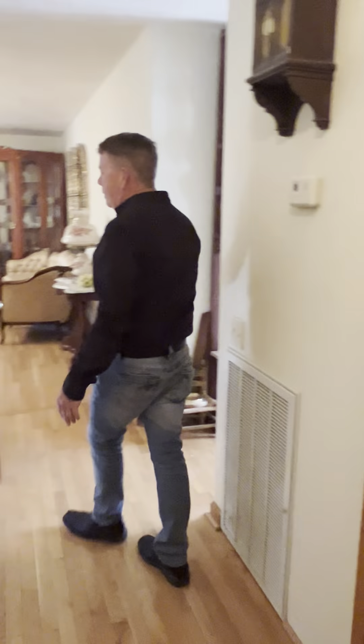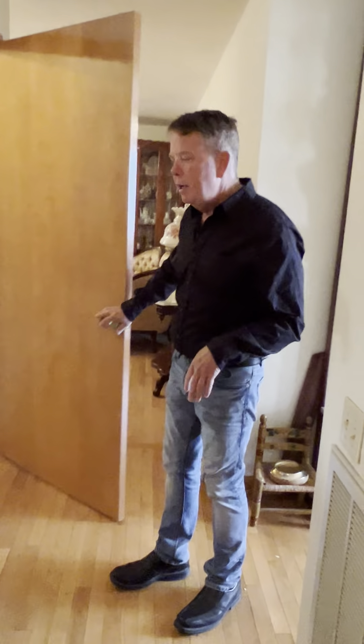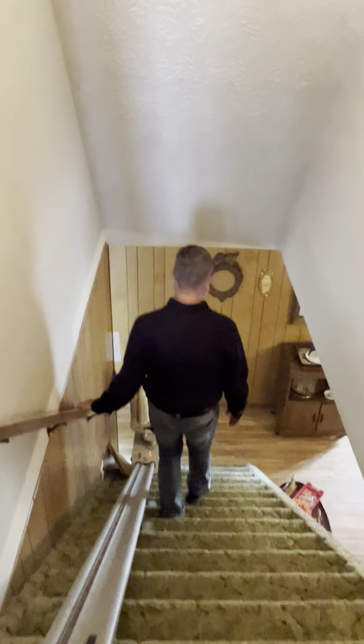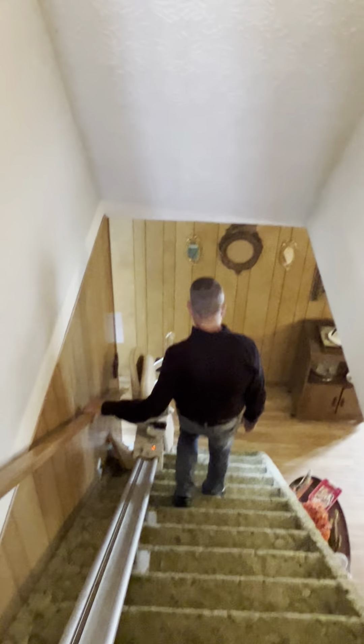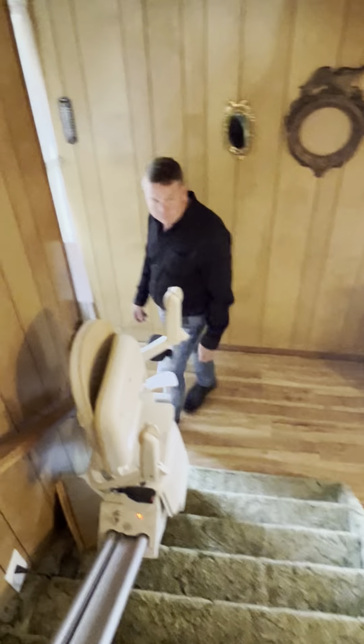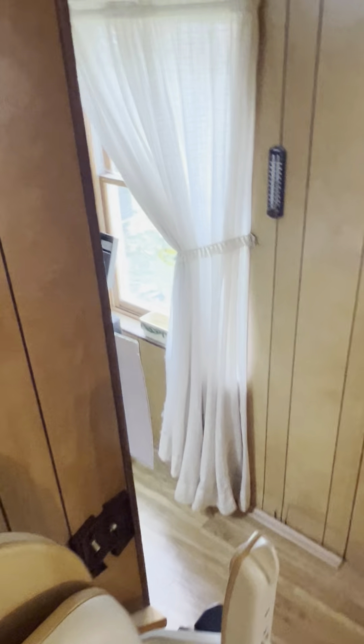We're going to head downstairs. Fair warning: there is a lift on these steps and the steps are wide, so you'll probably have to walk next to the lift. It's a little similar to last week — the stairway is open to the room with no rail — so please be careful. It is a little bit wider than last week though.